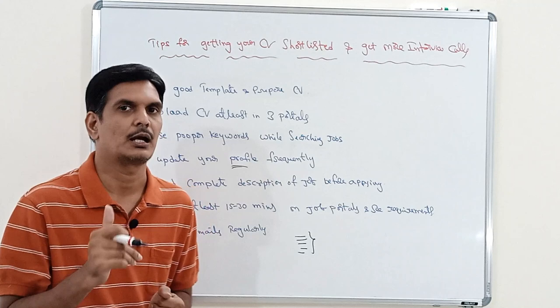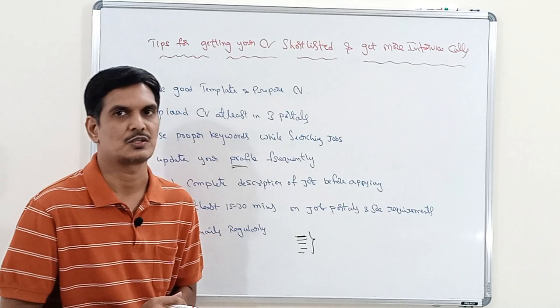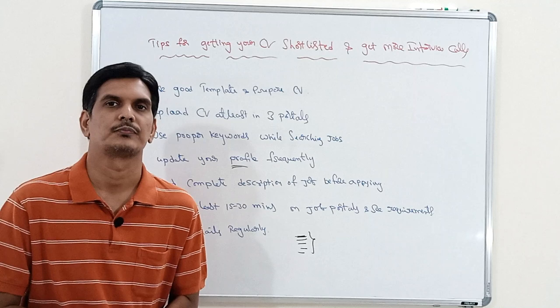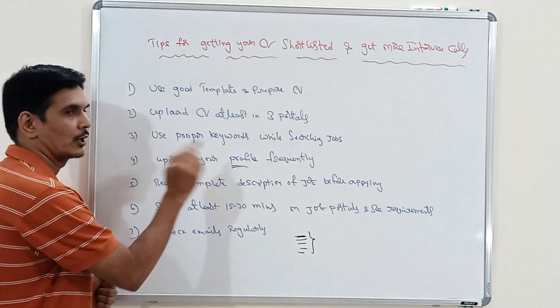If you log into the job portal every day and keep updating your profile and CV, your information will always be up to date. When an interviewer searches for that profile, your profile will definitely be listed. Log in at least once per day, or at minimum once a week, and try to update your profile and resume regularly.